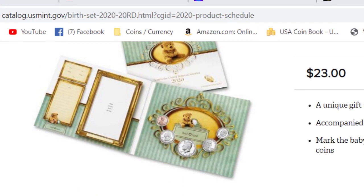It's just a little folded cardboard that comes out. You can write the information of the new birth being celebrated, and you can actually slide a picture of the child in here, along with the coin.